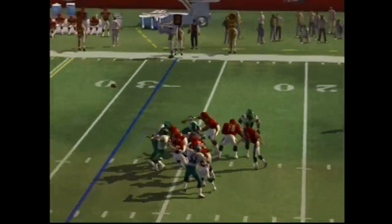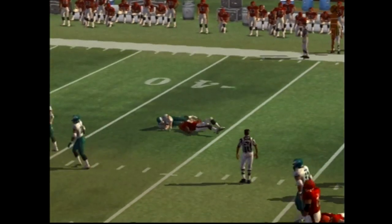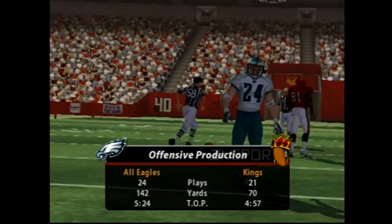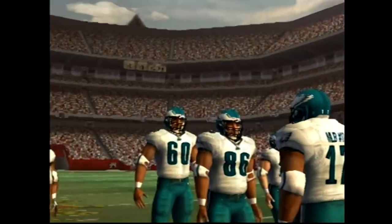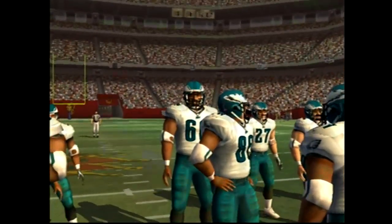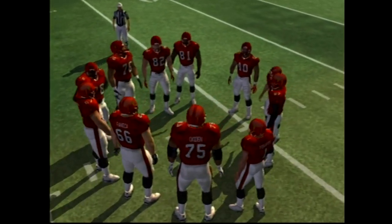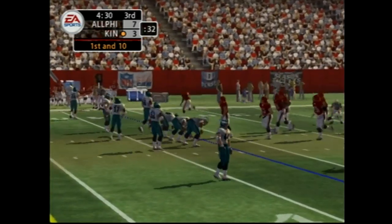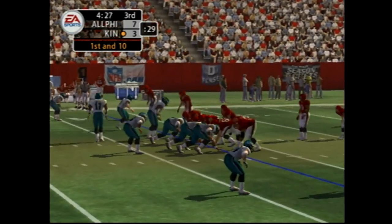Quarterback packing the shotgun, with the throw. Number 24 makes the catch at the 37. That was a good adjustment by the receiver who beats the coverage and finds open space. The play with these option routes is everyone has to make their read quickly and make their adjustments quicker. Running option routes and running them effectively takes a lot of repetition and practice.